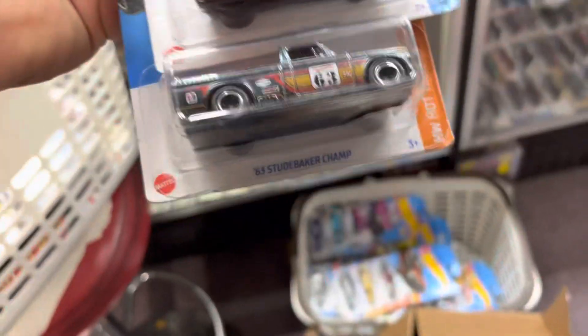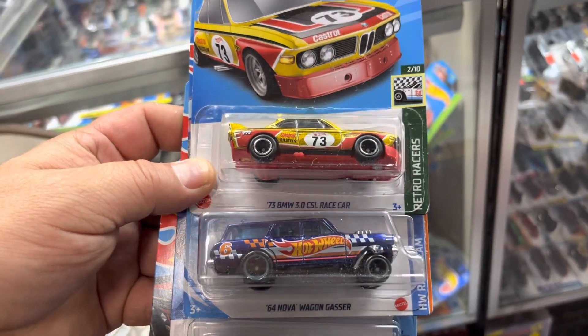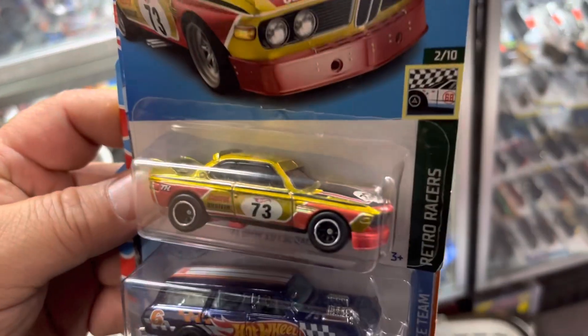Some supers in here! We have the super Baker Corvette, a wagon, and the '73 BMW. Nice — look at that gold!